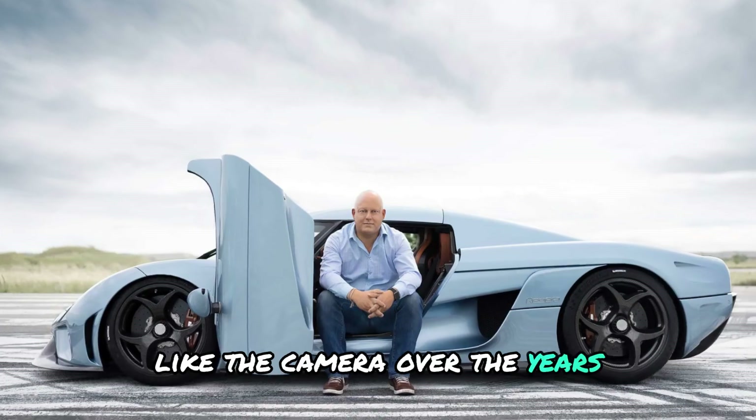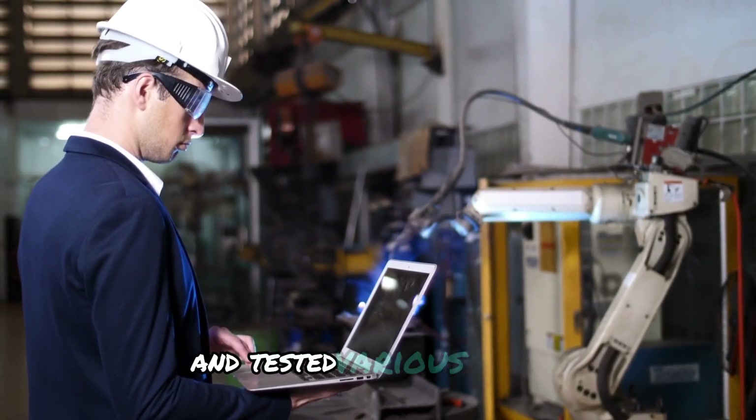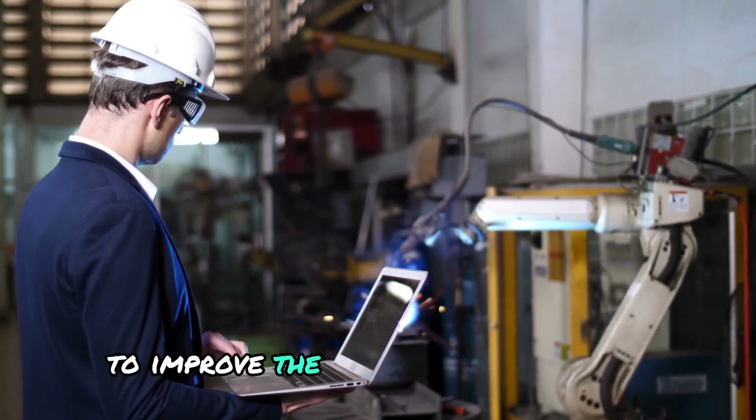Over the years, Koenigsegg's team experimented with different materials and tested various designs to improve the battery's performance.